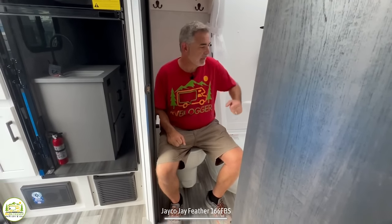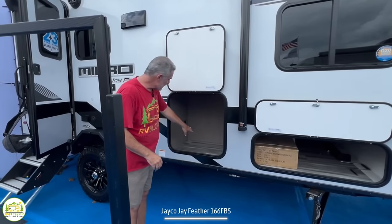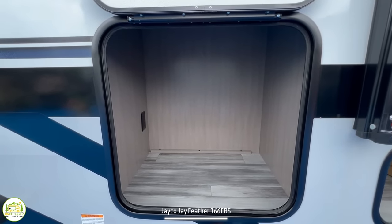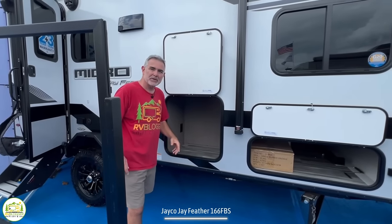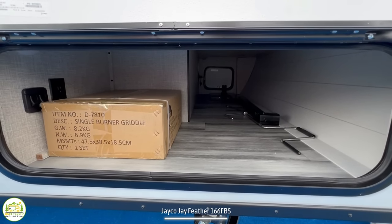Outside, there are a couple of nice storage compartments — one actually has a receptacle inside, so you could plug in a mini fridge and have sodas and beers ready to go. There's also front pass-through storage to stow away all your gear.